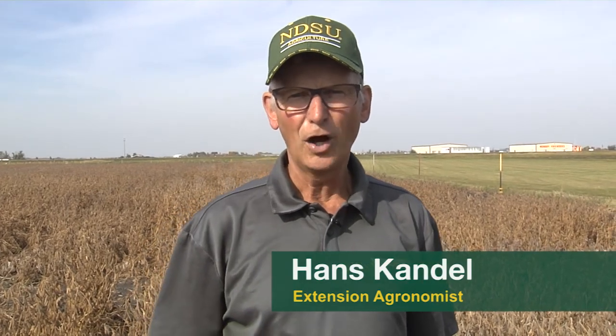I'm Hans Kandel, extension agronomist with NDSU. Over the last couple years we have done a large survey among growers to ask them about their production practices. This one was over a period of four years and it involved over a thousand producer fields.